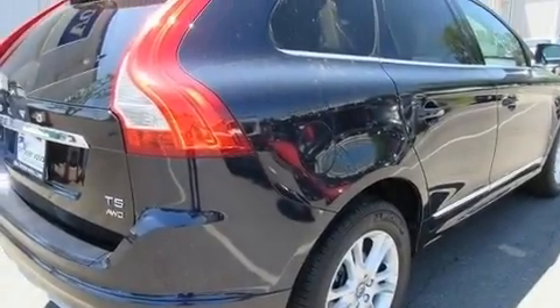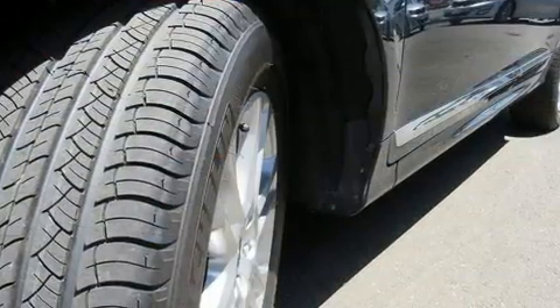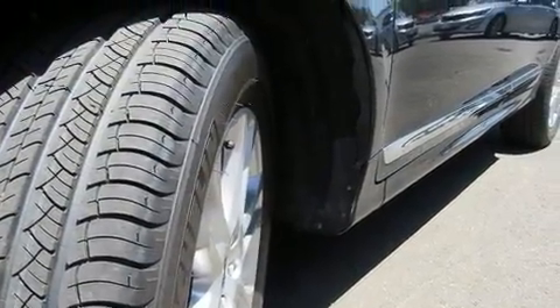The 2016 Volvo XC60. With less than 30,000 miles on the odometer, this four-door sport utility vehicle prioritizes comfort, safety, and convenience.